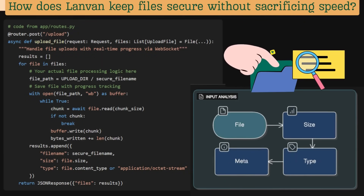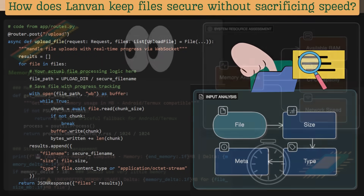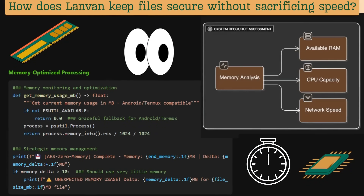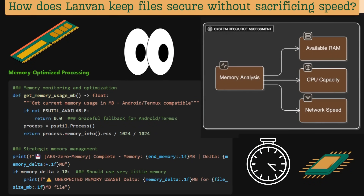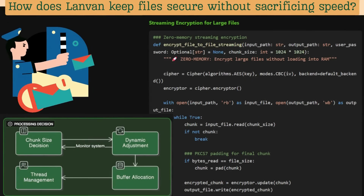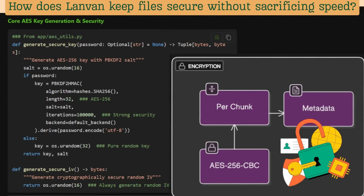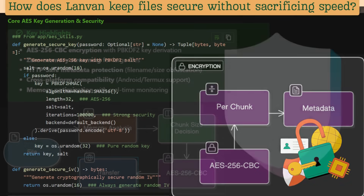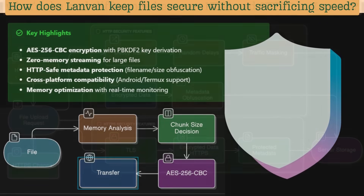LandVan works like a shopkeeper who quickly checks your file size, type, and details before sending it on. It also looks around, checking your device's space, power, and network speed before moving forward. Using this information, LandVan acts like a traffic cop, adjusting the plan in real time to move your file smoothly. LandVan makes sure each chunk, along with its details, is safely encrypted before being transferred. This is how LandVan keeps your files safe without slowing them down.